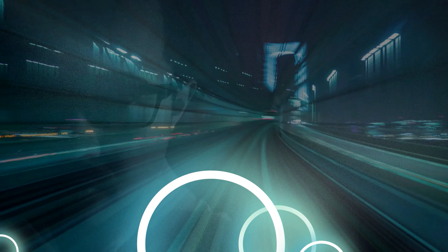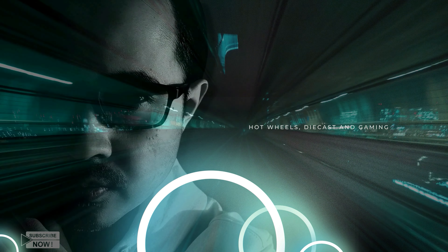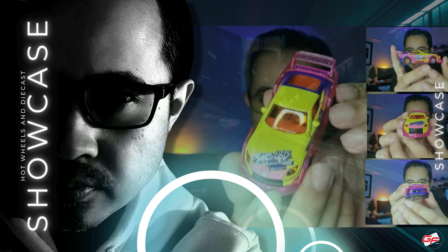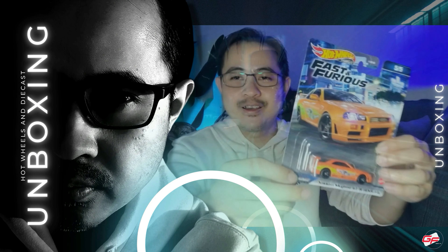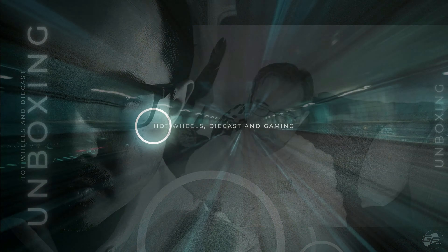Hi guys, I'm Hardy and this is Gamer's Freak. Teruskan support Gamer's Freak dengan klik pada butang like, share dan juga subscribe.